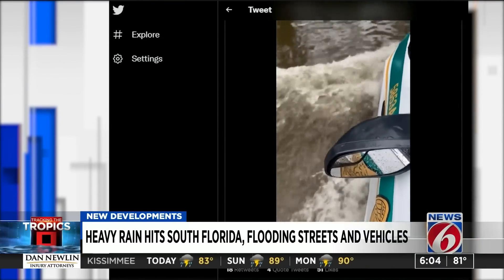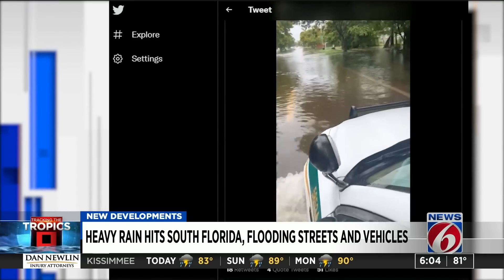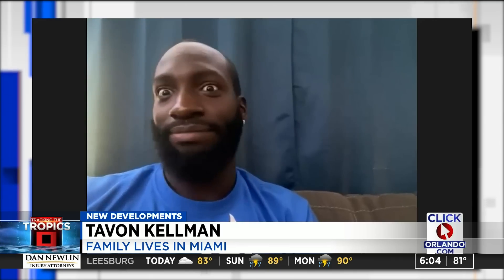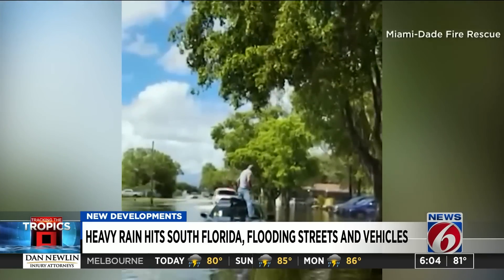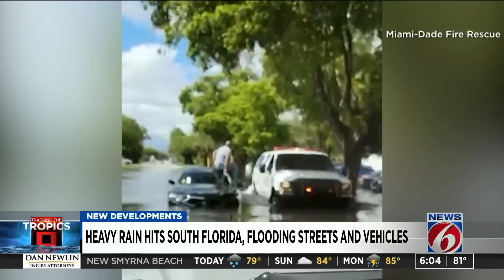Miami-Dade police posting this video on Twitter — a cruiser wading through flooded streets in the intercoastal district. This area is flooded from 36th Street to 54th Street and the usual neighborhoods: Little Haiti, the Beans, downtown Miami. Another video shows the rescue of a man standing on top of his car submerged in water.